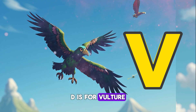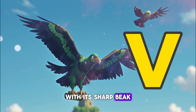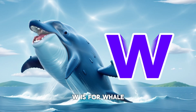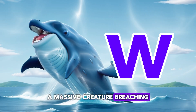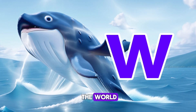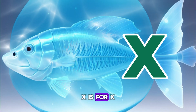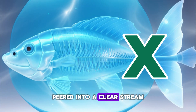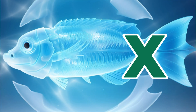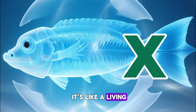V is for Vulture — a scavenging bird circling high above in the sky. With its sharp beak and keen eyesight, it's a master of the skies. W is for Whale — a massive creature breaching the surface of the ocean, the largest animal in the world, with its gentle demeanor and graceful movements. X is for X-ray fish — peering into a clear stream and spotting a see-through creature swimming by. With its transparent body and skeleton visible from the outside, it's like a living X-ray.